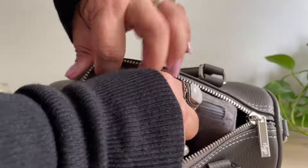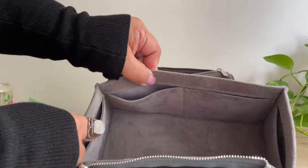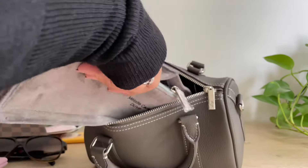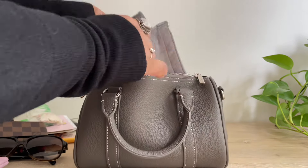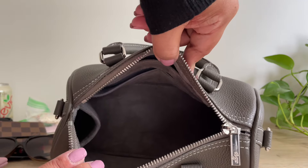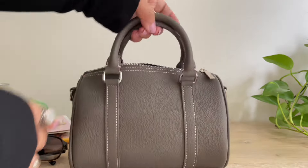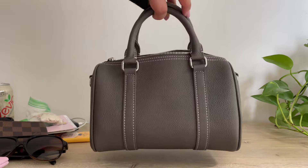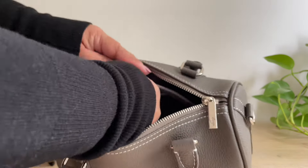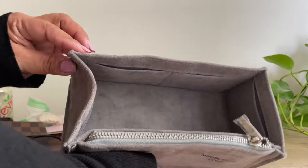The inside is lined with a very soft cotton suede and it has one zippered pocket in here. This bag did come with an organizer — it has four slip pockets and one zippered pocket, so you can use this to protect the inside of your bag, keep it clean, and have more organization. Even though it's all leather, it's very lightweight even with the bag organizer inside.